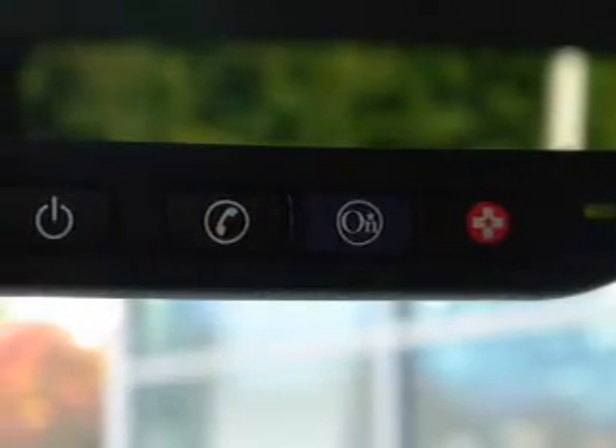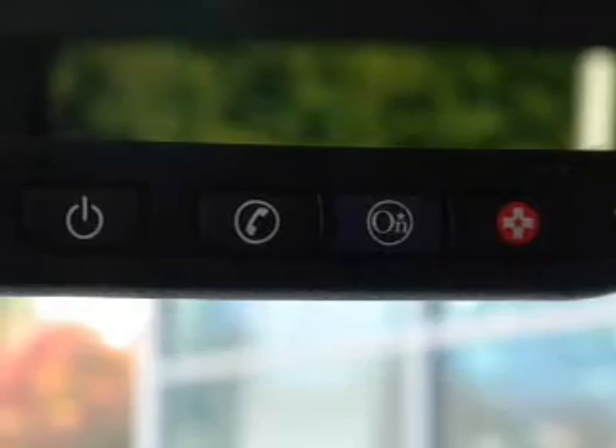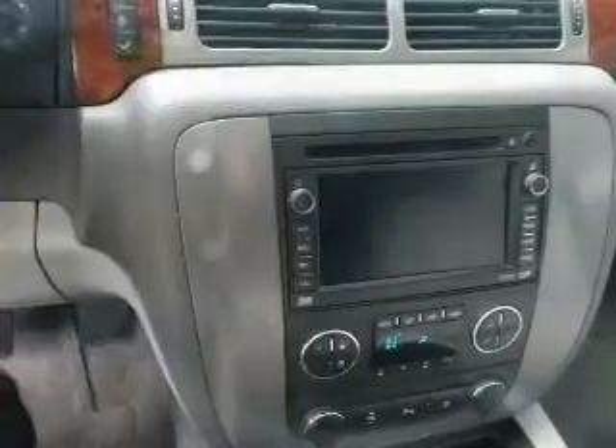Keyless entry, power door locks, power windows, cruise control, power steering, and air conditioning.